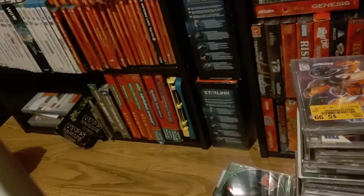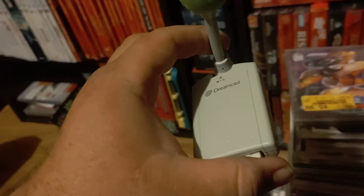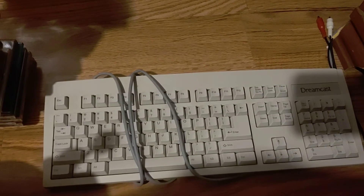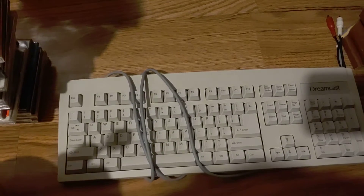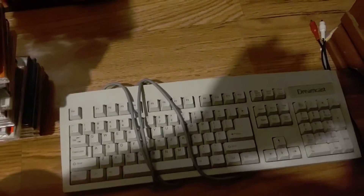I actually had a boxed VMU but I don't know where it is right now. I also have a Sega Dreamcast keyboard — I wish I had one in the box as well, but at least I got it loose. Let's check the games out.